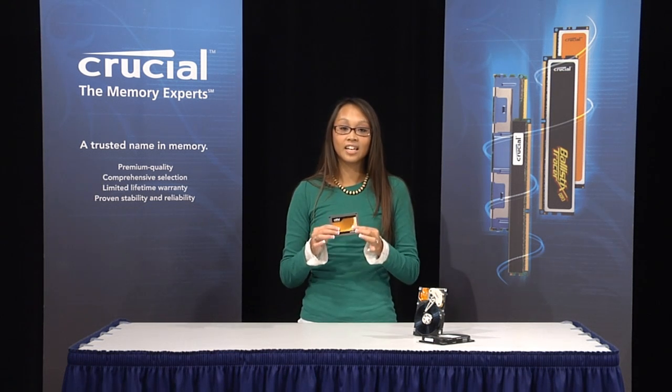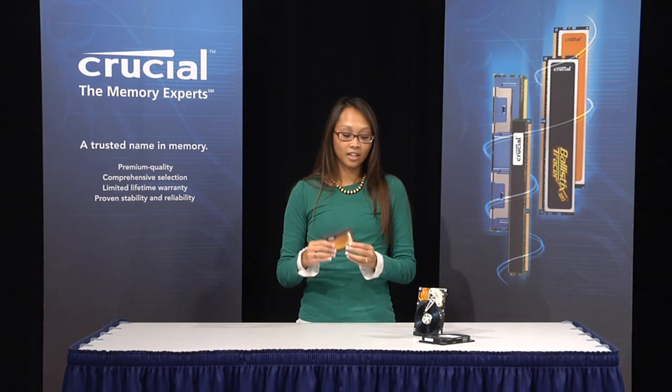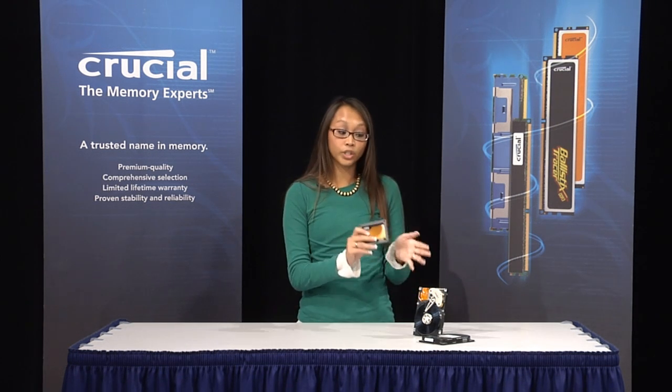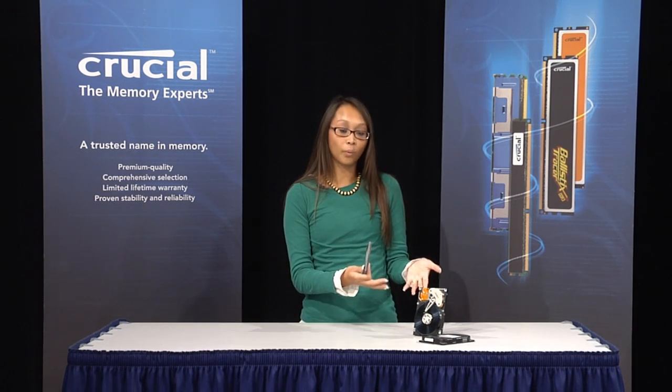A solid-state drive, or SSD, is a data storage device that uses flash memory to store data. An SSD works similar to a traditional hard drive, but a traditional hard drive will have spinning disks and movable read and write heads.